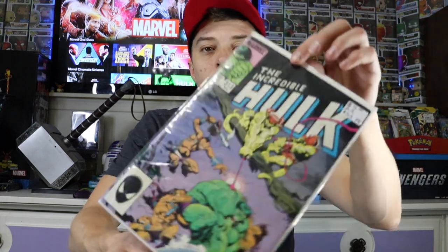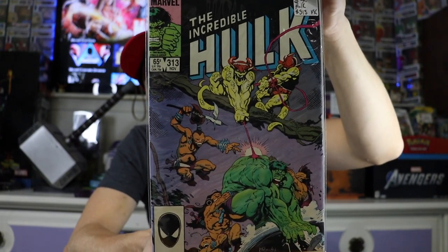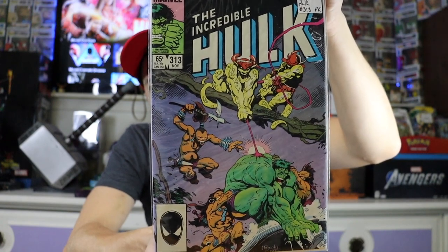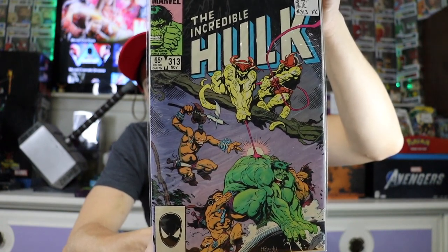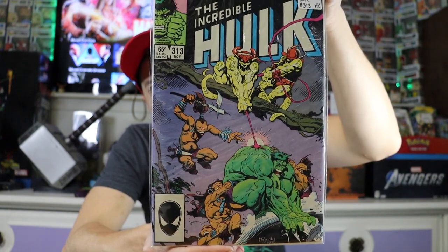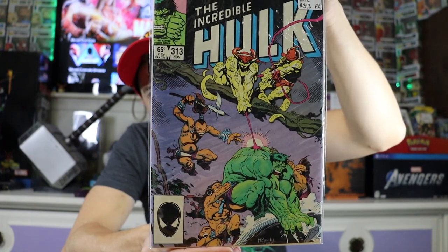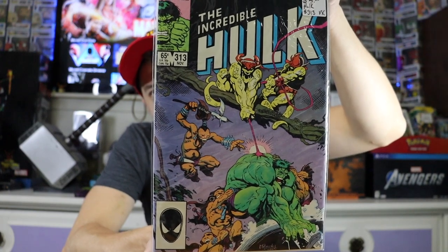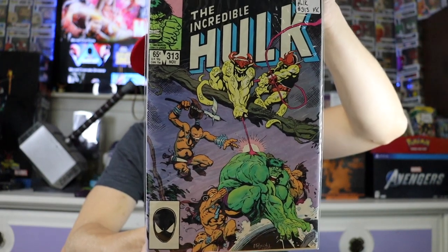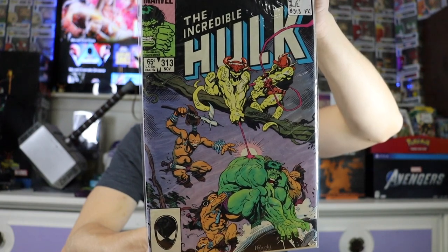First up guys we have the Incredible Hulk #313. It was the only Hulk in the pile so I grabbed it. Definitely a cool-looking cover — not exactly sure who he's scrapping on the front there, but cool art nonetheless. All of these books were in really good shape, so I couldn't help myself. Really cool book — this one's from 1985.